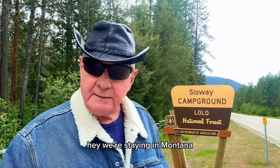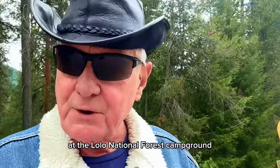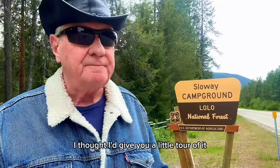Hey, we're staying in Montana at the Lolo National Forest Campground called Slow Lane. I thought I'd give you a little tour of it. Let's go do it.